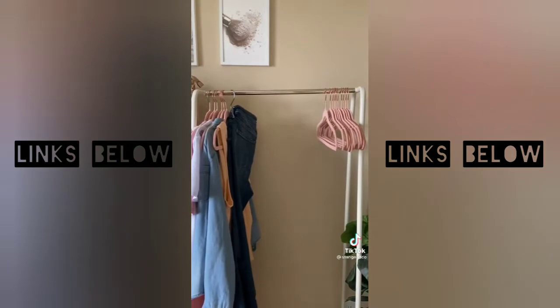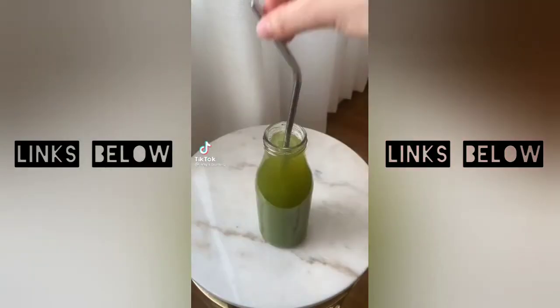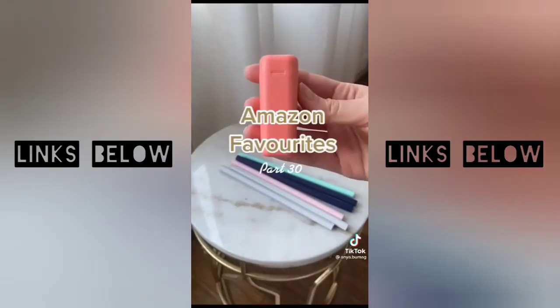It immediately saves so much space — I can fit tons of jeans in my closet now. A definite Amazon must-have. I find it difficult to drink from metal straws as they become much colder or much hotter than the drink itself, so here are two sustainable alternatives that I found.